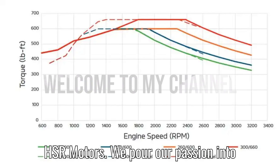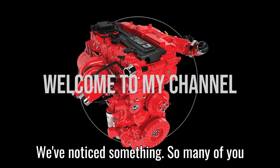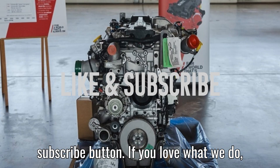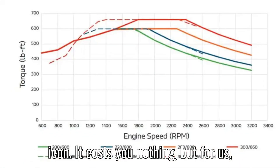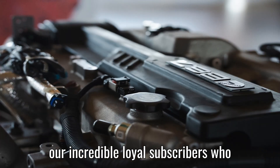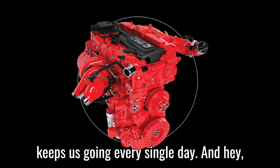Welcome to HSR Motors. We pour our passion into bringing you the most exciting car and bike content out there. We've noticed so many of you are watching, yet you're not hitting that subscribe button. If you love what we do, take a quick second to smash that subscribe button and turn on the bell icon. It costs you nothing, but for us, it makes a world of difference. To our incredible loyal subscribers who never miss a video — you guys are the backbone of HSR Motors. Your support keeps us going every single day.